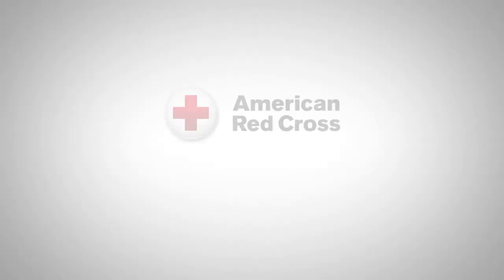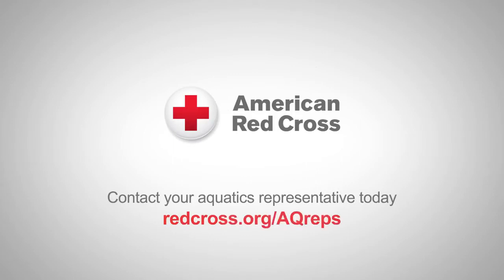Are you ready to bring your facility operations to the next level? Partner with the American Red Cross today!